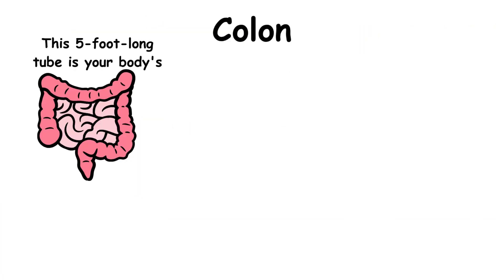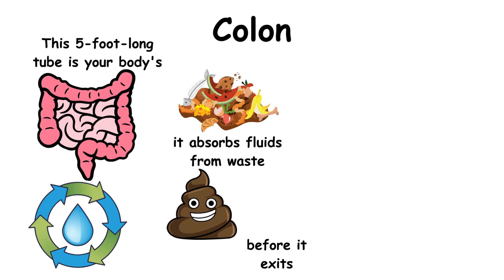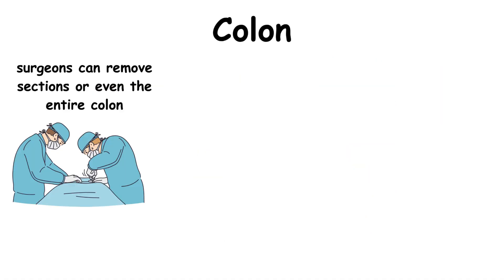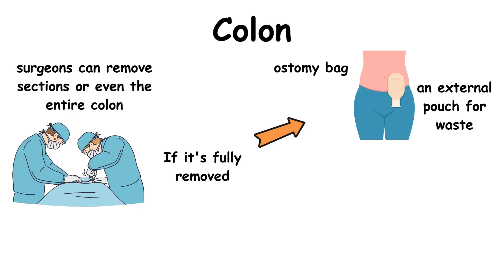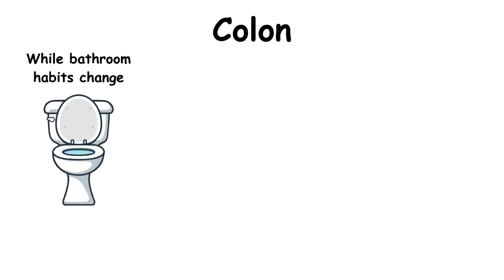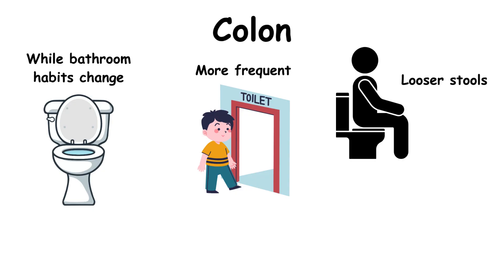This five-foot-long tube is your body's water recycler — it absorbs fluids from waste before it exits. When damaged by cancer or diseases like ulcerative colitis, surgeons can remove sections or even the entire colon. If it's fully removed, patients either get an ostomy bag — an external pouch for waste — or a surgical reroute where the small intestine takes over. While bathroom habits change and may become more frequent with looser stools, most people adapt surprisingly well with dietary tweaks like eating more binding foods like bananas and rice.